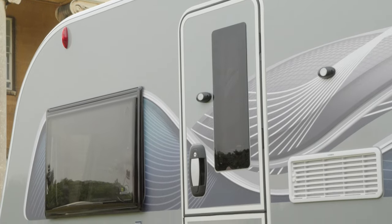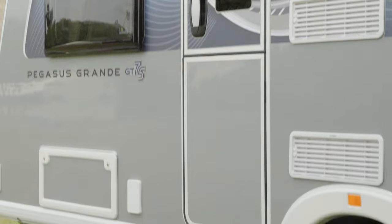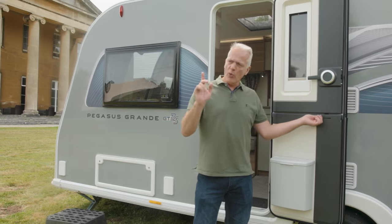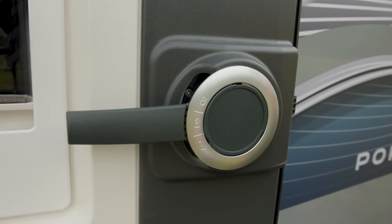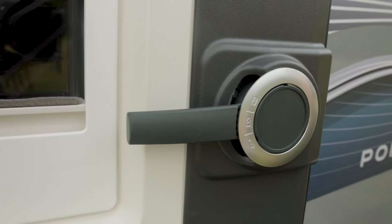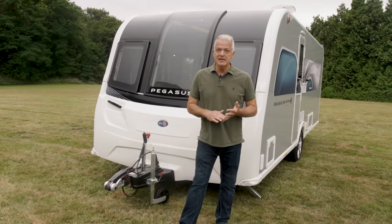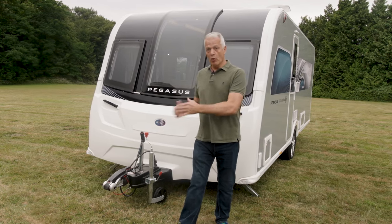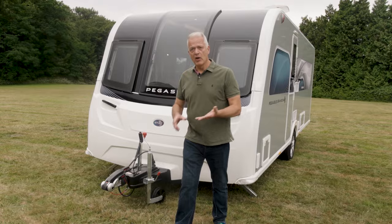The GT75 has a new high security door. This door also has the facility to split as a stable door, and it has important additional security measures. In conclusion, the GT75 Brindisi has a fairly modest MT-PLM, which means you can take it with a wide variety of tow cars. More importantly, it has a very adaptable layout — you can sleep up to four, although it is a couple's favourite. And let's not forget that spacious new L-shaped front lounge.